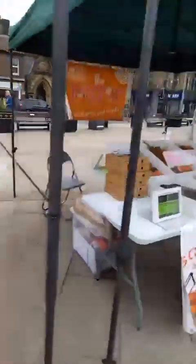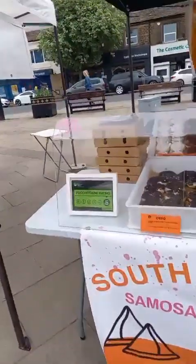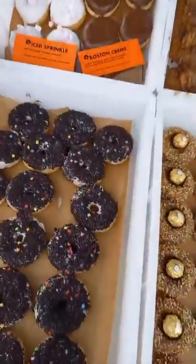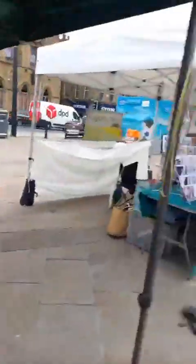Next to me I've got — oh, I'm going to be eating so many samosas today! We've got the fabulous Delicious Dough Company: South Asian food, samosas, bhajis and more. The 'more' includes some amazing-looking doughnuts there. Fantastic!